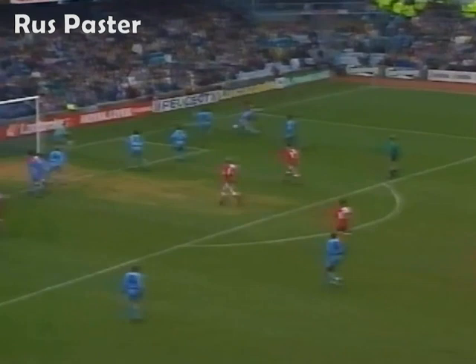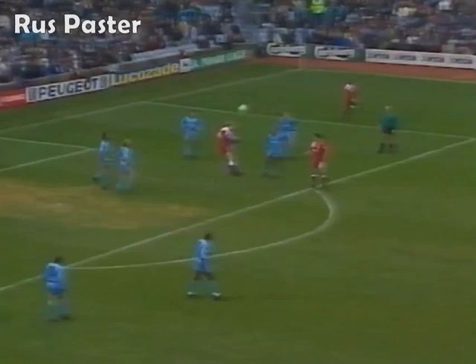The keeper and the defender not on the same wavelength. Redknapp - that's dipping wickedly.